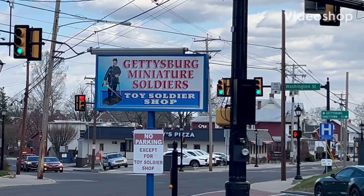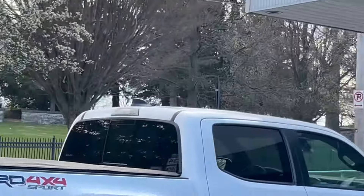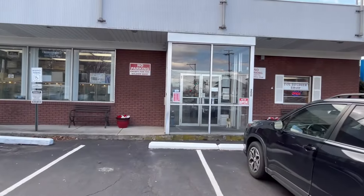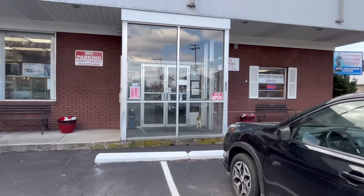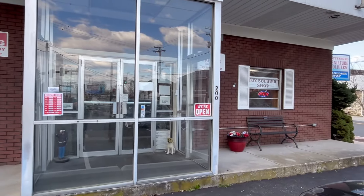Hello, Bill Molyneux here, and it's March 20th, almost 5 p.m. We're going to go into the Gettysburg Miniature Shop before they close. I'm driving by on my way home from work. Let's see what's going on in the new diorama room.